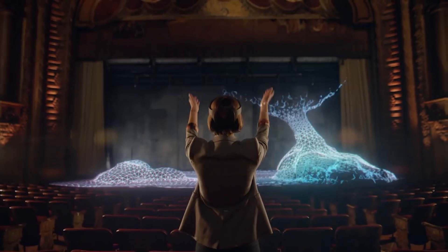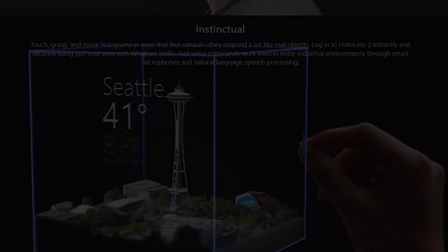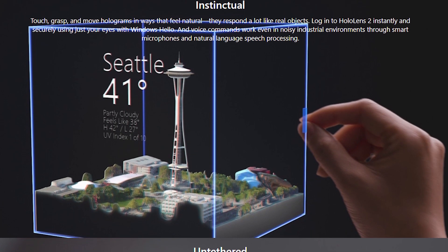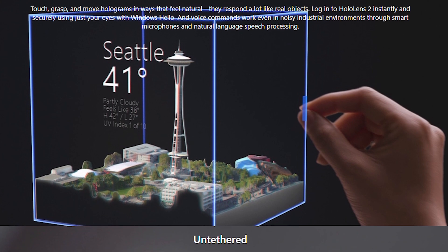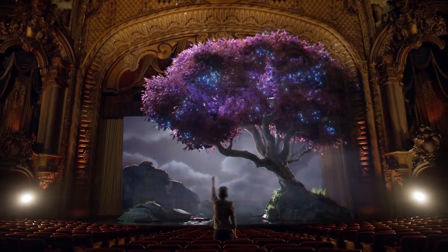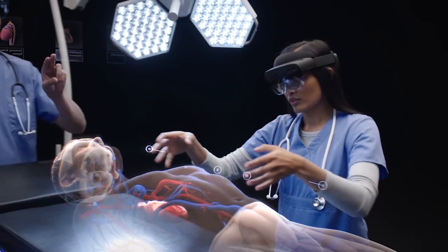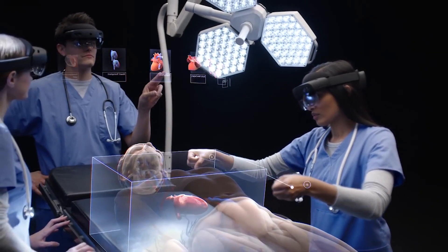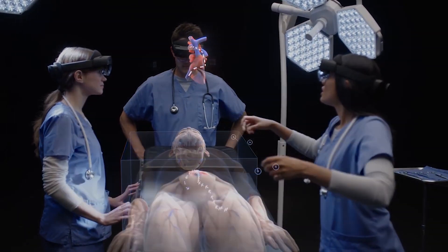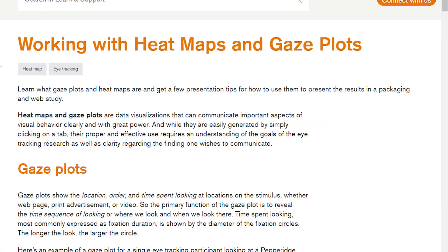HoloLens 2 has really good eye tracking, designed to do two things: it can measure eye movement and use it to interact with virtual objects, and Microsoft uses the new eye tracking cameras for biometric security as well. Something else that's really cool is that HoloLens 2's eye tracking actually works through regular glasses. Enterprise software from companies like Tobii uses eye tracking to create analytics and heat maps of where you're looking to improve training, which could be used to help train airplane pilots or in situations where hand-eye coordination is really important.